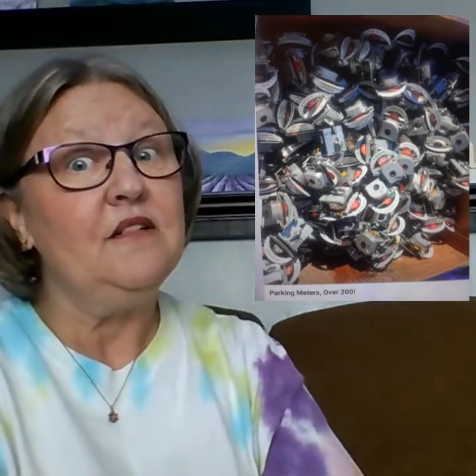Then there was a whole lot of whatever it was — I couldn't tell by looking at the picture. I had to read it. It's over 200 parking meters — I guess just the tops of the parking meters, over 200. You can have one for $20 or all of them for $500. I don't know what you're going to do with parking meters, but go ahead — 20 bucks. Not for me.